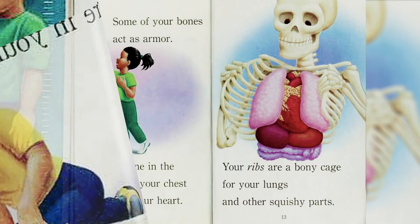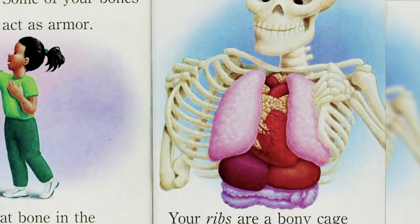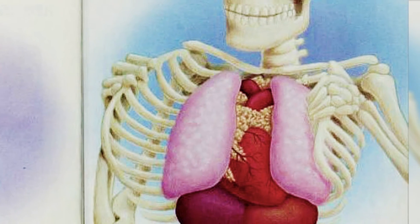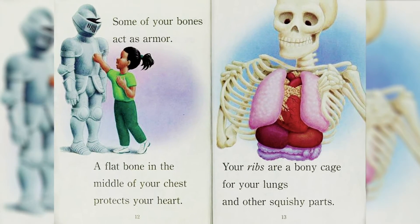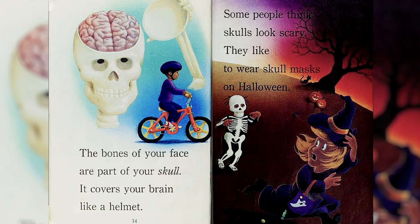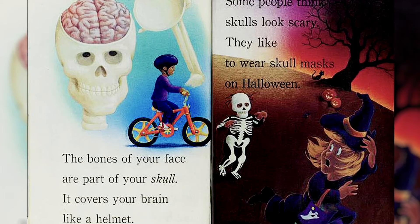Some of your bones act as armor. A flat bone in the middle of your chest protects your heart. Your ribs are a bony cage for your lungs and other squishy parts. The bones of your face are part of your skull — it covers your brain like a helmet.